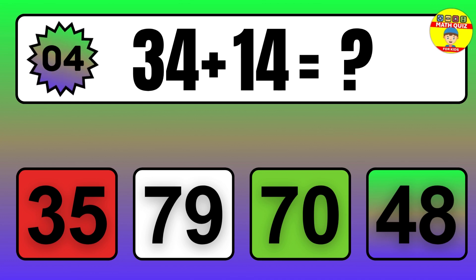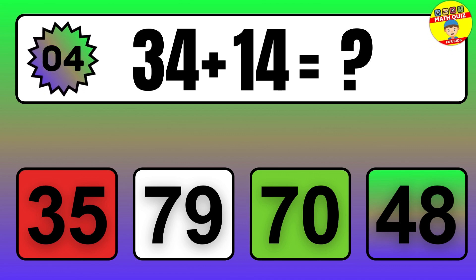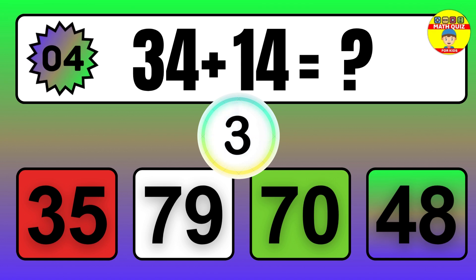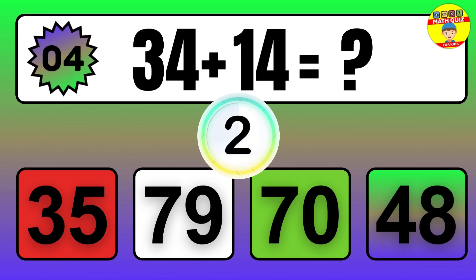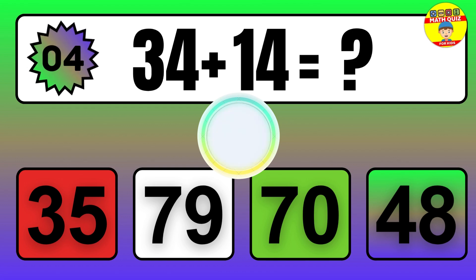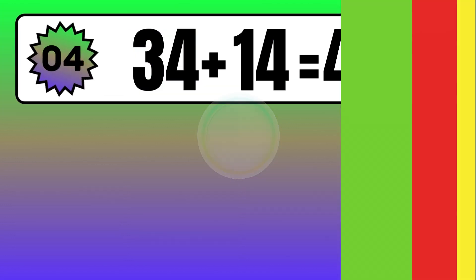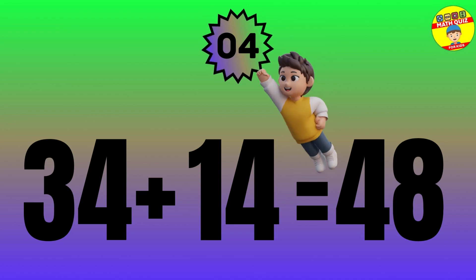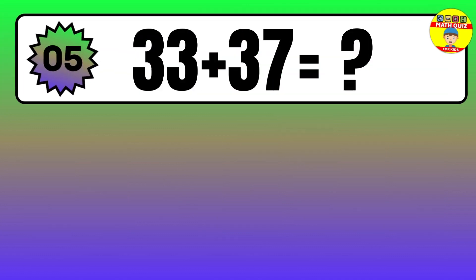Question: 34 plus 14 equals what? The answer is 34 plus 14 equals 48.